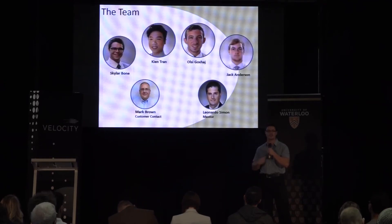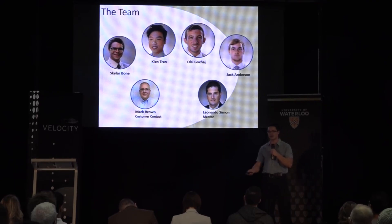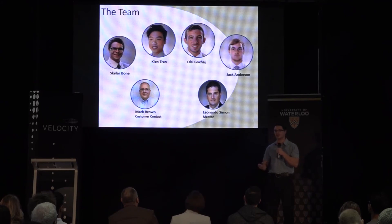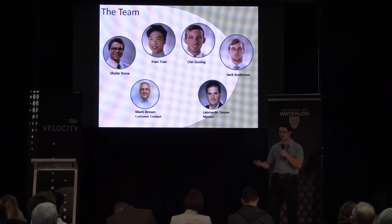The team consists of myself and three colleagues in chemical engineering. We've also spoken to numerous customers, notably ECRC — the largest deployer of sorbent booms — to make sure our product is desirable and usable in the industry. With lower costs and higher performance, we really think these booms are going to dominate the market. Thanks for listening to our pitch.